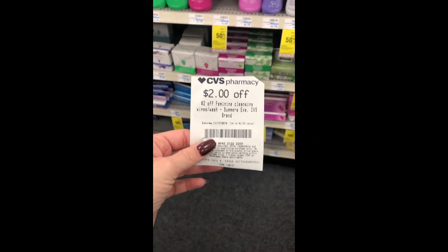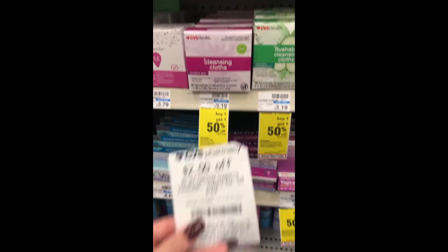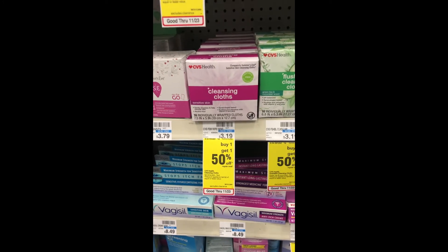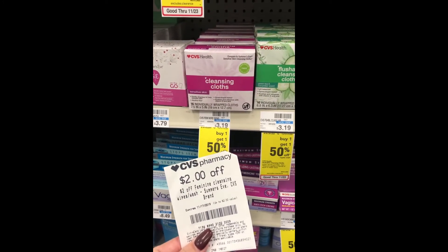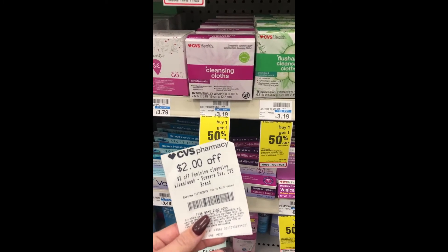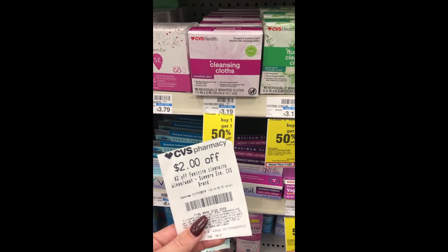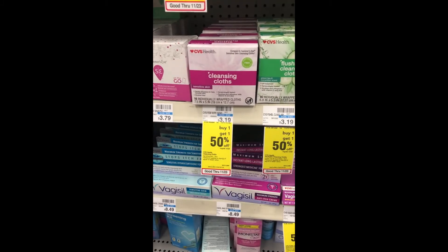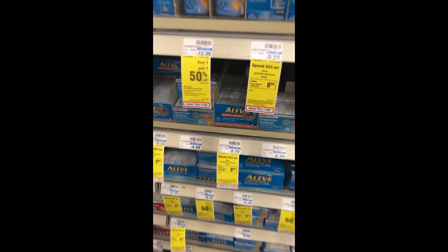I found the $2 off CVS baby wipe CRT. For this one I'm actually going to pick up just one — they are buy one get one half off but I'll just grab one. It'll take off $2, final cost is $1.19. If you're a CarePass member, 20% off comes off that — 20% would be $0.60 — so final cost is just $0.59 for some cleansing cloths. Really hot deal.